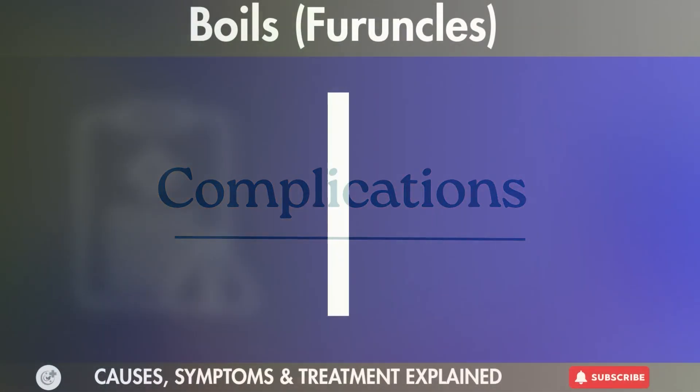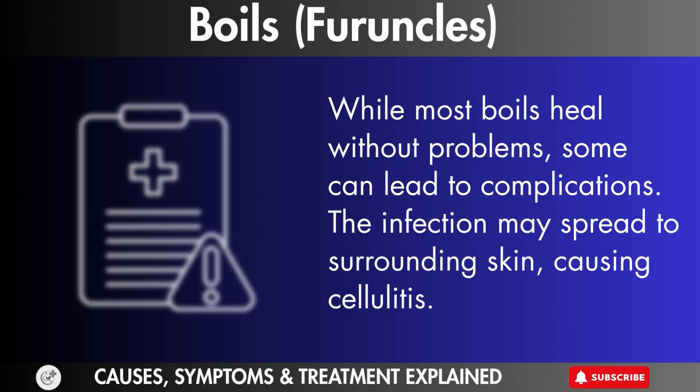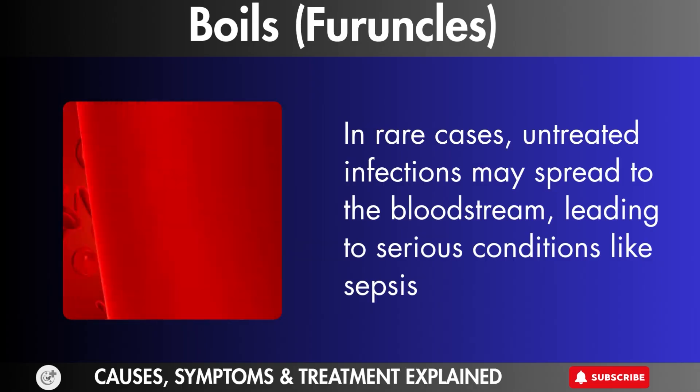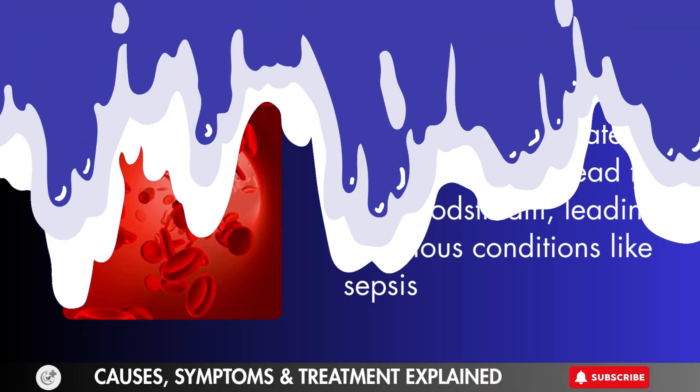Complications. While most boils heal without problems, some can lead to complications. The infection may spread to surrounding skin, causing cellulitis. In rare cases, untreated infections may spread to the bloodstream, leading to serious conditions like sepsis.